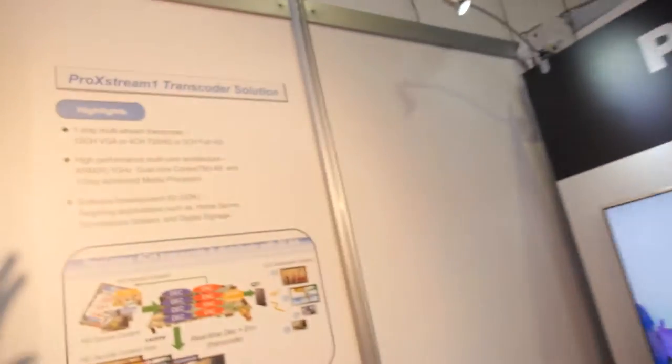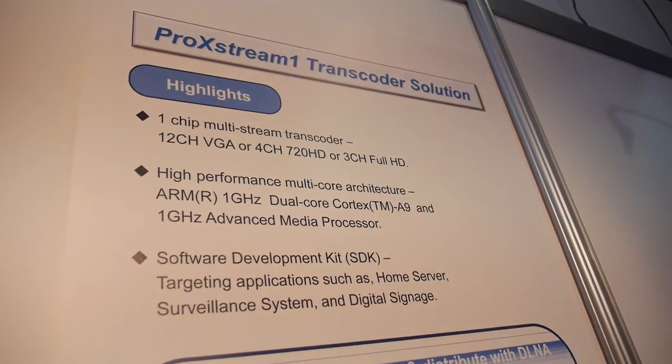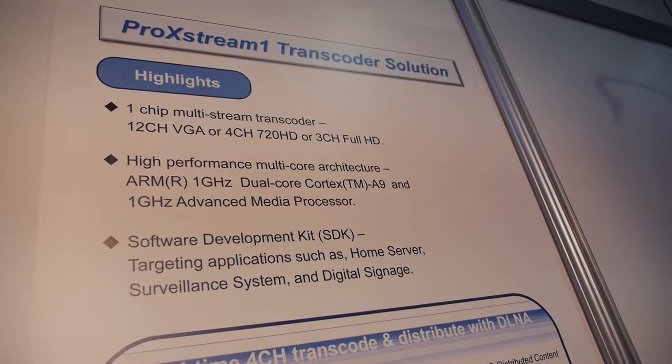As well as the ARM processor, we also have our own IPP processor which takes care of all of the AV decoding. That's the name of the chip — it's called Pro Extreme 1. As well as doing 4K decode, you can also do multiple transcodes.